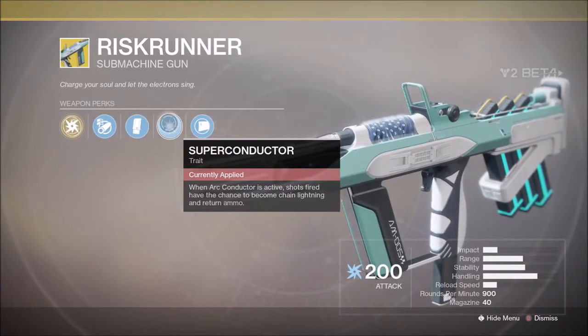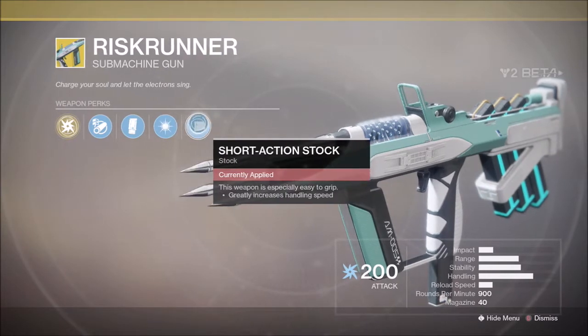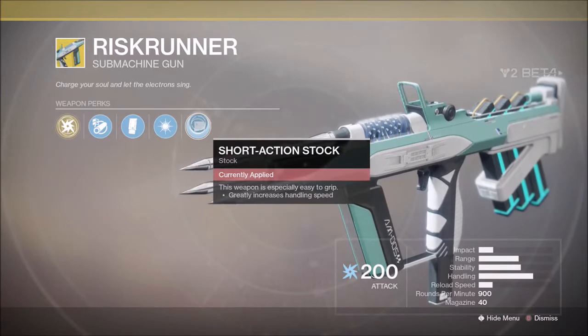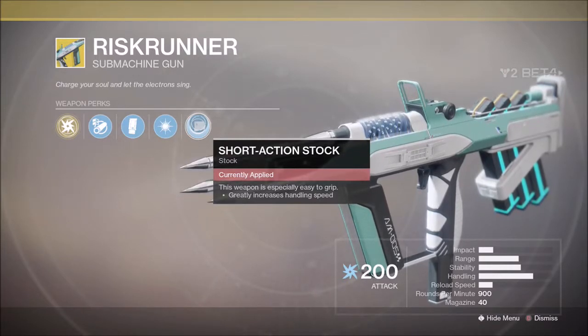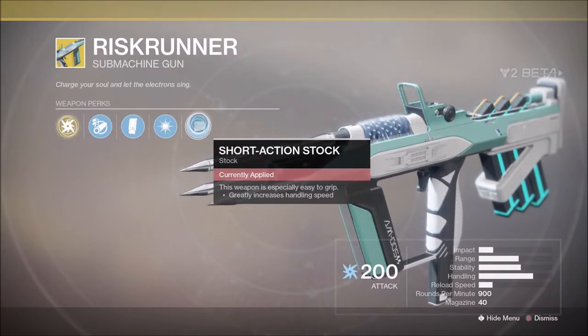Its trait is Superconductor: when Arc Conductor is active, shots fired have a chance to become chain lightning and return ammo. Finally, its stock is the Short Action Stock, which greatly increases handling speed. This weapon deals arc damage and seems to be themed entirely around arc damage.